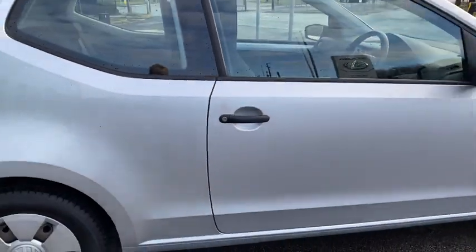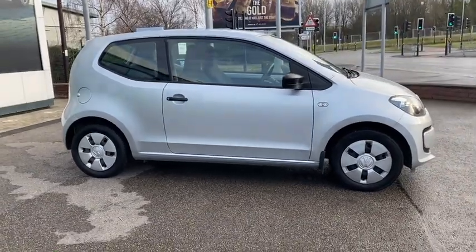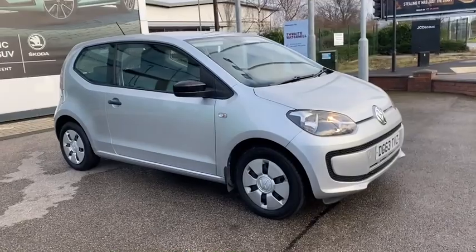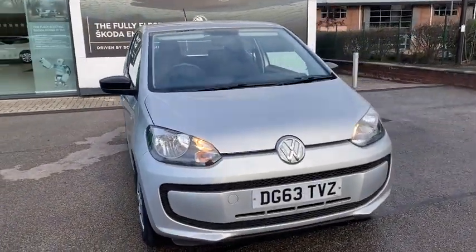This car also comes with 12 months warranty and 12 months roadside assistance, and it is available now at DM Keith Skoda Leeds. If you are interested, feel free to give us a call to enquire. You can also pop in and we can try and arrange a test drive for you.